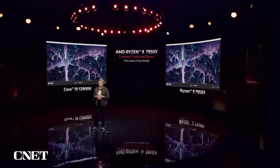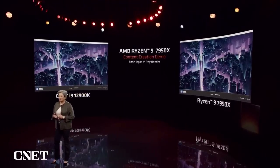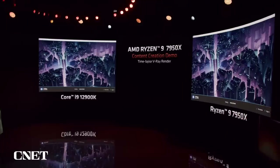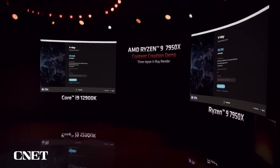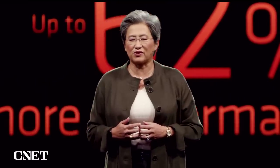Let's take a look at the 7950X actually in action. What we're showing is a time-lapse demo of the popular 3D modeling and simulation software V-Ray, running a built-in gaming benchmark. On the right side is the 7950X, and on the left is the competition. As the demo completes, we see that the 7950X scores over 30,000 — that's 62% higher than the competition. This is a tremendous increase of performance for creators, enabling them to spend more time creating and less time waiting for their images to render.